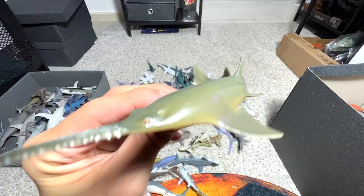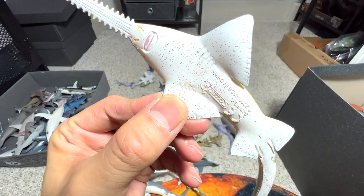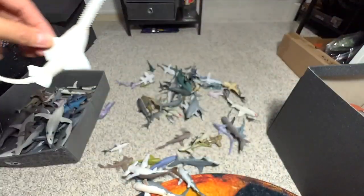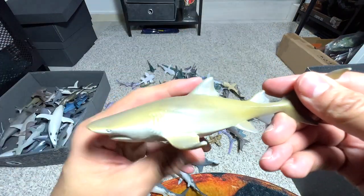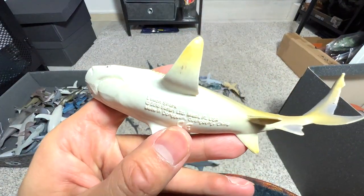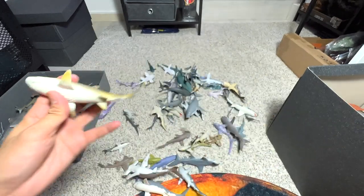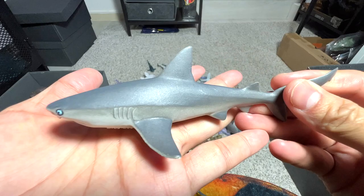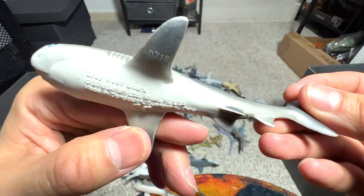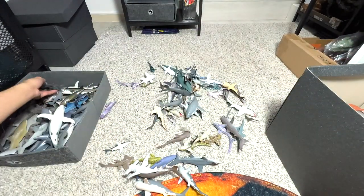This is another sawfish as you guys can see — 2014 figure. And here's a lemon shark — very nice little shark right here, 2016 Safari LTD. And this is a grey reef shark — very nice, 2018.